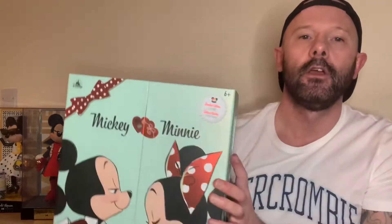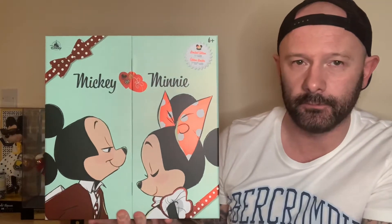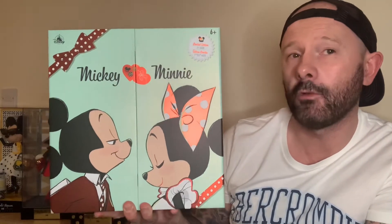So what were they going to do this year? Well, this year they've done something completely different again — they released this doll set, which is the Minnie and Mickey Sweethearts limited edition doll set, and this is what I'm going to be looking at today.